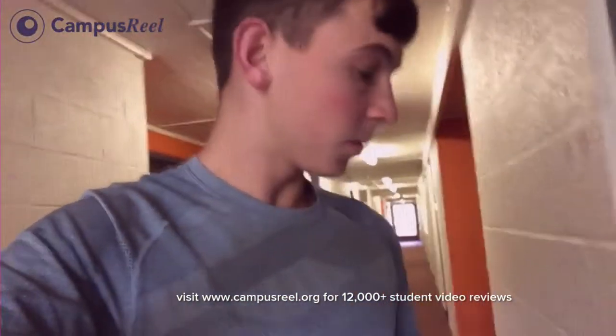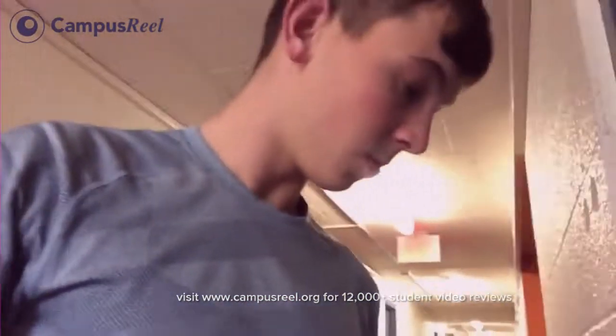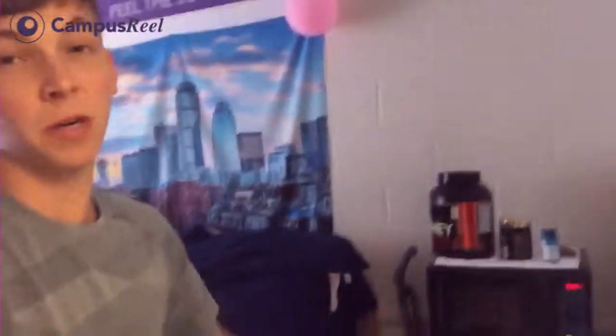Hey guys, so right now we're in Costco Hall and I'm just gonna quickly show you my room so you guys can get a feel for what a sophomore dorm looks like. So behind me you can see every room has two beds — they're doubles. Every room comes with a microfridge and microwave. You get a desk, a chair, and then you also get a dresser. That's all included with your room.